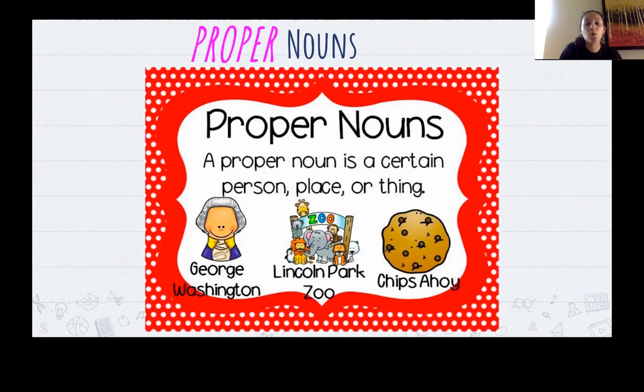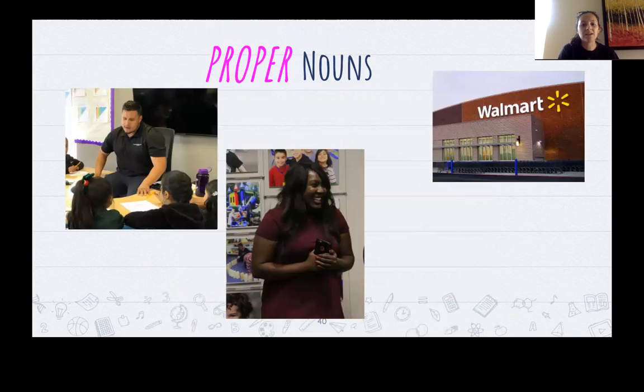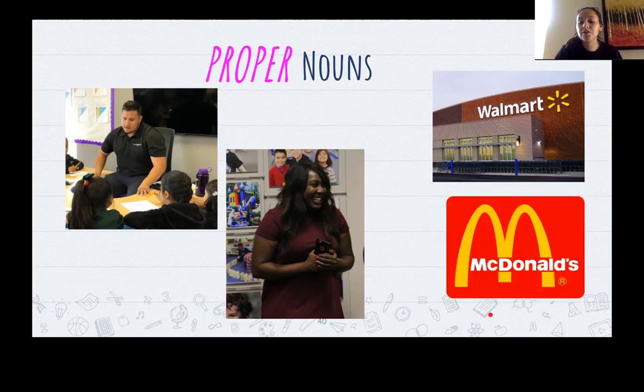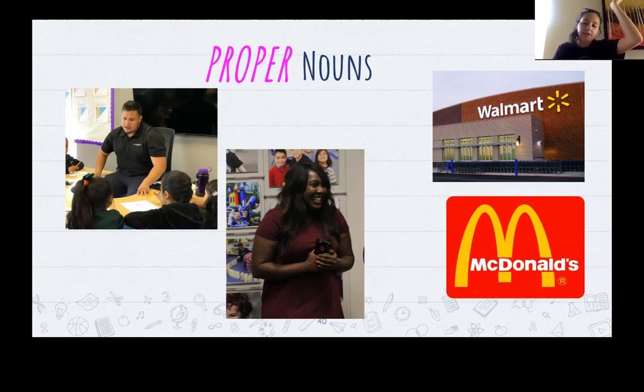Nice job — we're going to keep going. We did a little warm-up with proper nouns. Remember we said a teacher is a noun, but Mr. Perez — using his name — makes him a proper noun. Just like 'principal' is a noun, but Miss Hickson makes it a proper noun because we're using her name. A store is a noun because it's a place, but the name of the store — Walmart — makes it proper. Just like McDonald's: a restaurant is a noun, but McDonald's is its name, so is it common or proper? Proper — nice job.